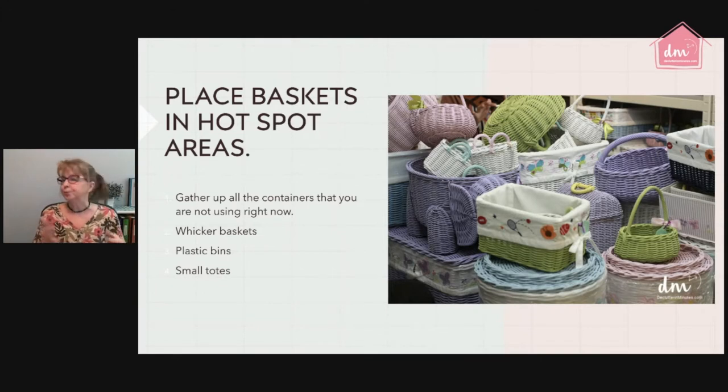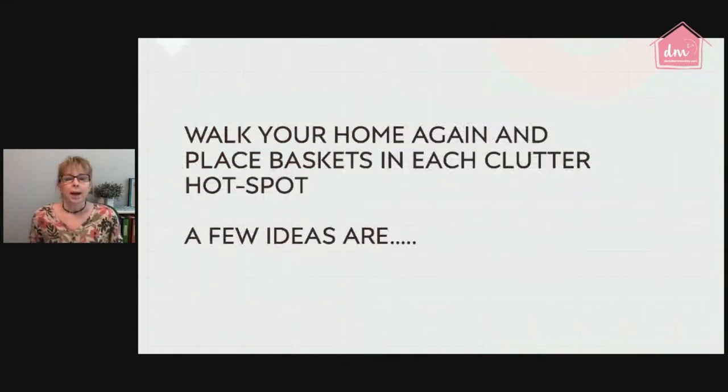Have your list of clutter hot spots handy so you know what sizes you need. Write down container ideas right next to each hot spot on your list. Once you get all the baskets together, walk the home and put those baskets into place. When you find a hot spot, put the basket there and put the papers inside — don't gather them up to sort elsewhere. Right now we're just setting up systems to keep the clutter from getting any worse.